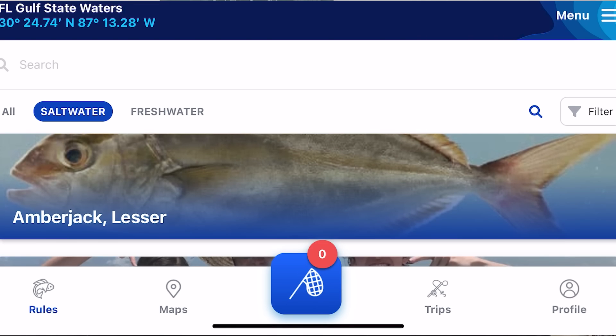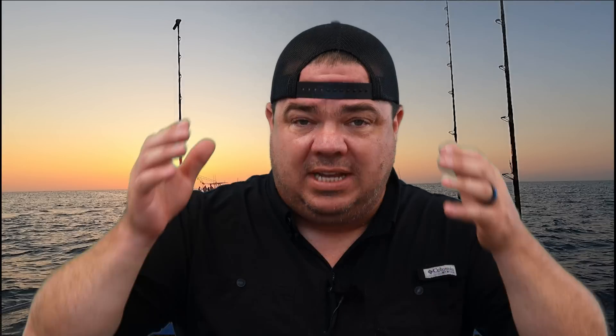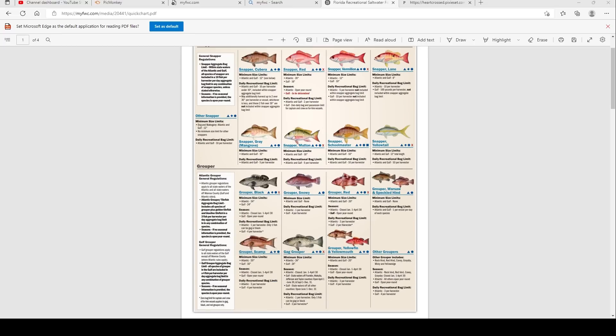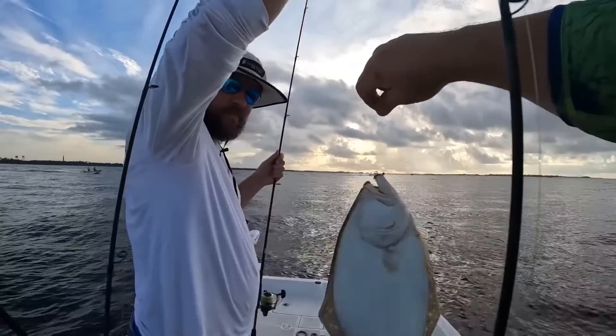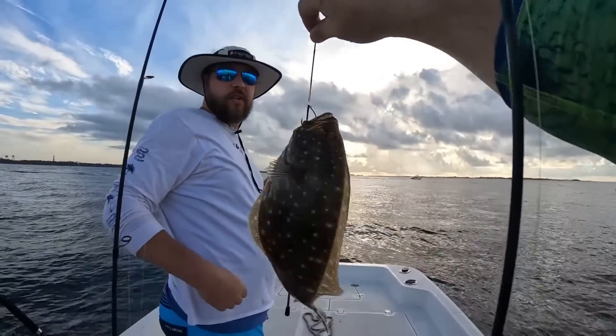I highly recommend — and this is not a sponsored video, I have no association with it — the Fish Rules app. You guys have seen me use it a ton of times. I found it because when you go onto the FWC website, the Fish Rules app actually pops up and they encourage you to download it. I like it because it's completely up to date. Even the smart chart directly from the FWC website can still be wrong or outdated. For instance, here in Florida recently, our area changed flounder regulations — from 12 inches to 14 inches — and they cut the limit in half of what you could keep.